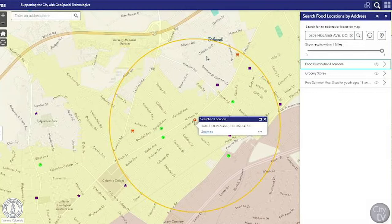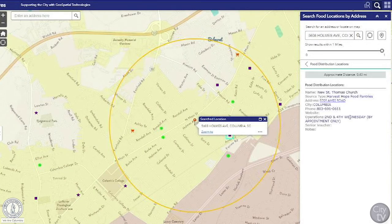Once selected, you can see all of the sites located within one mile of that location and get more information about those locations, like address, phone number, and when they are open.